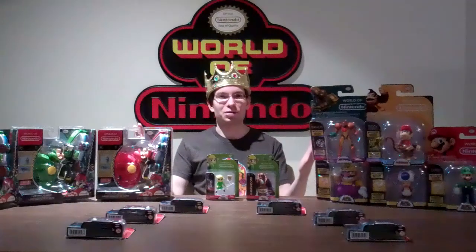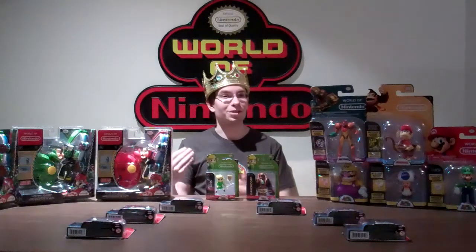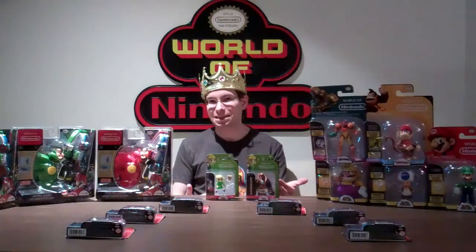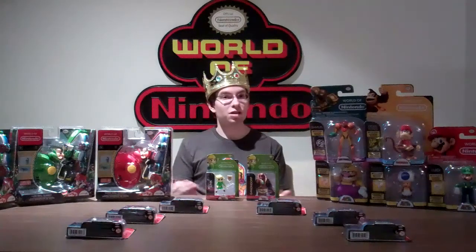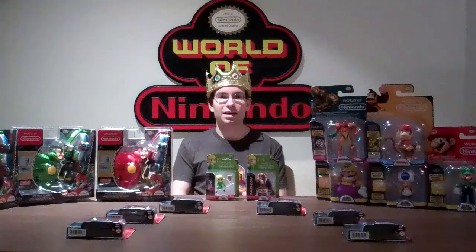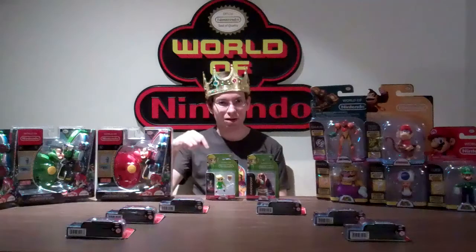So there you have it guys, another Nintendo Collector's Journal. If you liked this video, make sure you subscribe to my YouTube channel, KingNintendoFanboy. You can also like me on Facebook, follow me on Twitter at KingNintendoFan, follow me on Miiverse at JustDBarubi. Make sure to check out my written work on NintendoWorldReport.com — the links for everything are below.